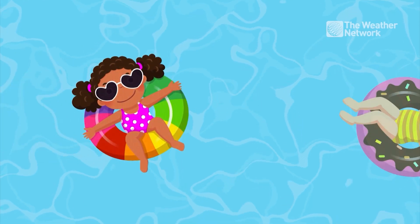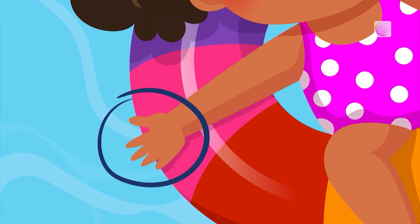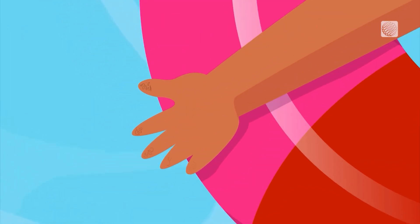Swimming season is here. The next time you take a dip, take a look at your hands. Ever notice how your fingers get pruney after being in the water for too long?